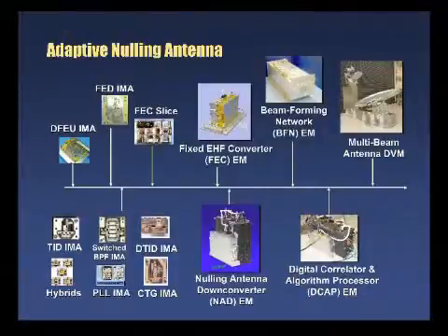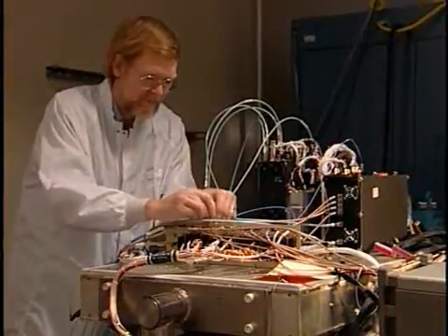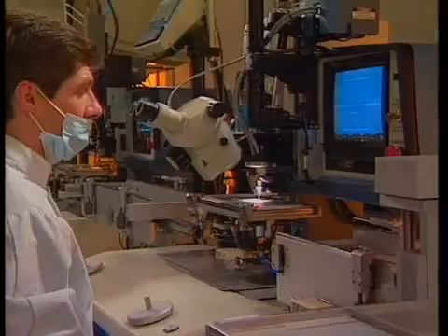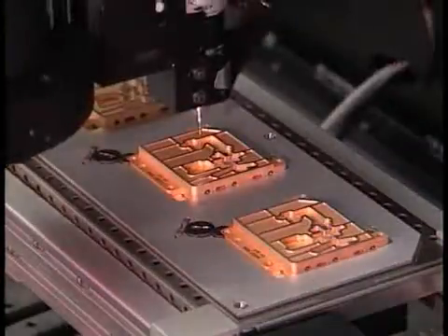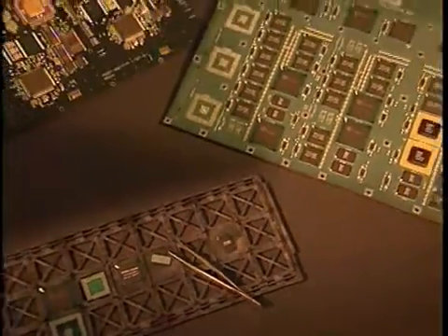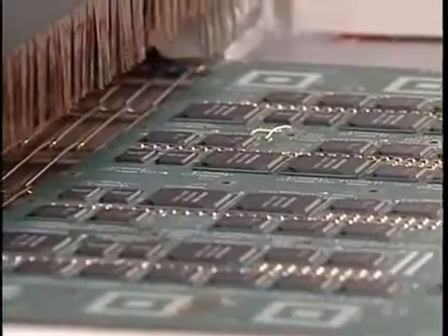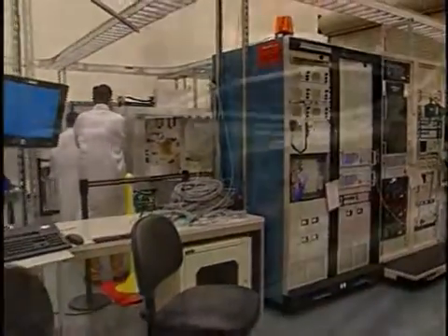An improved nulling antenna is in hand. Engineering models for all principal units have been developed and integrated into a nulling antenna subsystem design verification model. Performance is being verified in the same antenna test facility used for MilStar. Our microelectronics production facility is manufacturing critical microelectronics for Advanced EHF, such as one-tenth micron indium-phosphide monolithic microwave-integrated circuits for low-noise amplifier applications, which support an order of magnitude increase in capacity over MilStar 2 at significantly reduced payload size and weight.